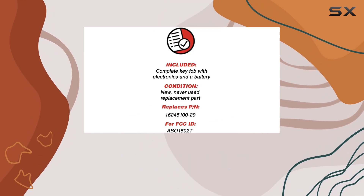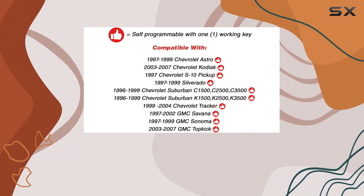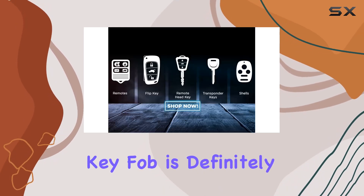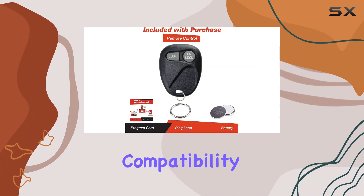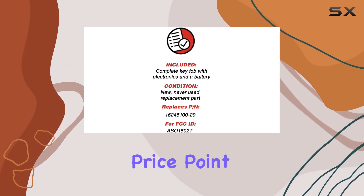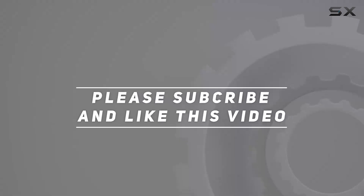It's designed to seamlessly integrate with your vehicle's existing keyless entry system, providing the same level of convenience and security you're accustomed to. Overall, if you're in need of a replacement keyless entry remote, the Keyless Option keyless entry remote control key fob is definitely worth considering. With its easy programming, compatibility across multiple models, and included warranty, it offers a hassle-free solution at an affordable price point. Check out the video description for updated pricing, and thank you for watching.